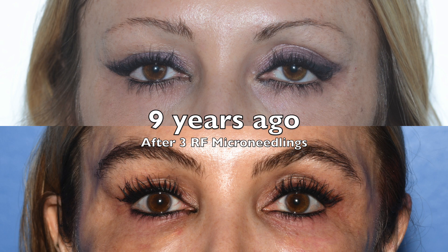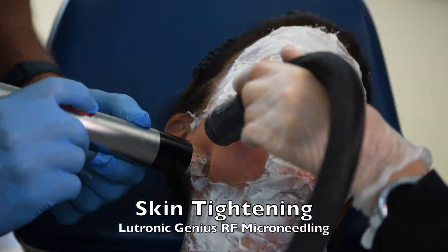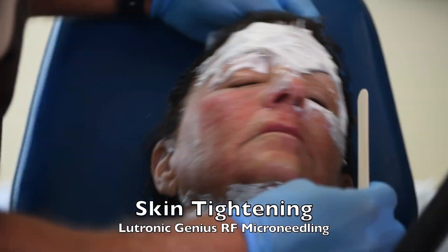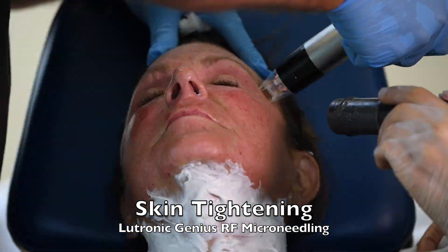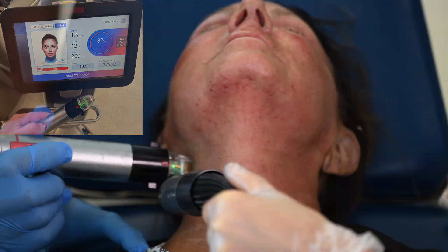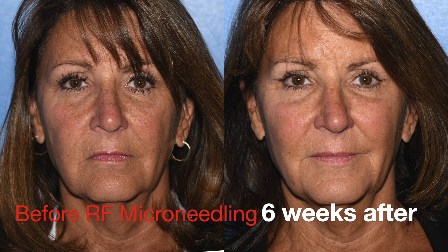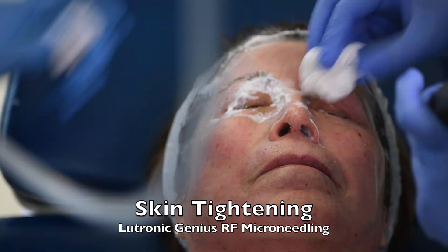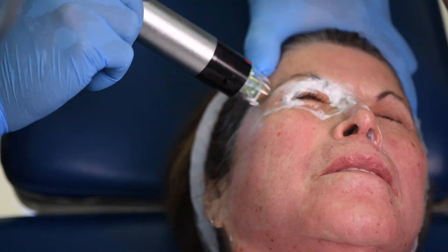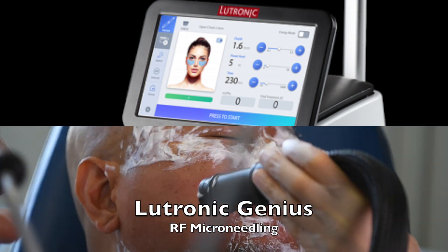The procedure is done with topical numbing cream to keep it comfortable, and we take it off one section at a time. Typically the numbing cream is on for a full hour. The blood that you're seeing here is going to be wiped off at the end so you don't leave with a bloody face, and the redness is going to go away in about an hour. We recommend the application of growth factors at the end. We're always taking off the numbing one section at a time and putting the growth factors on to enhance healing. Here you're seeing the redness already just about gone at one hour.